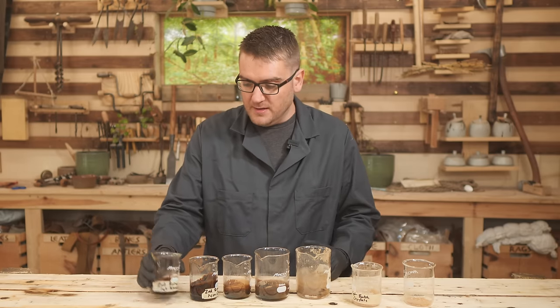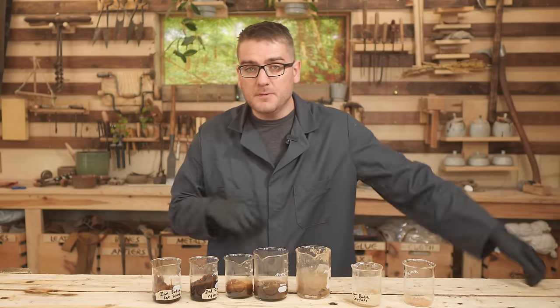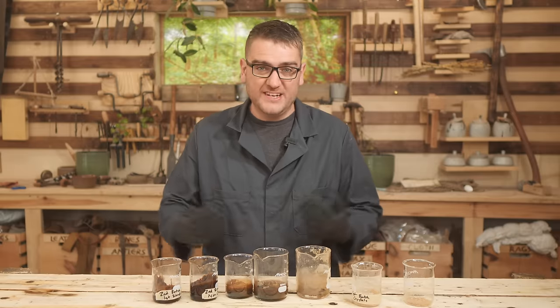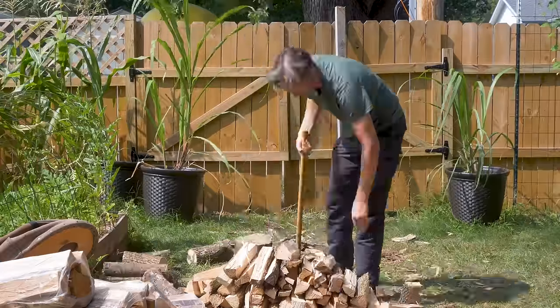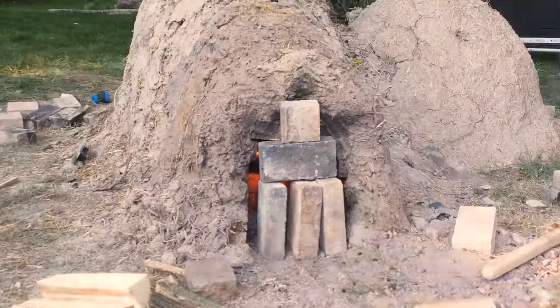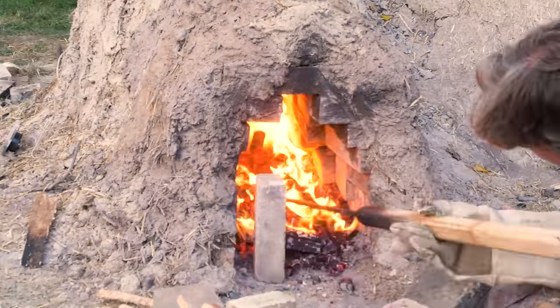I'm going to re-dissolve everything back into solution and see if we can get a stronger result. For that, we're going to need the chemical potash. Fortunately, I've done this a few different times — ironically to make glass — and in our glass-making attempt we have a large source from which we can extract potash, or potassium carbonate.